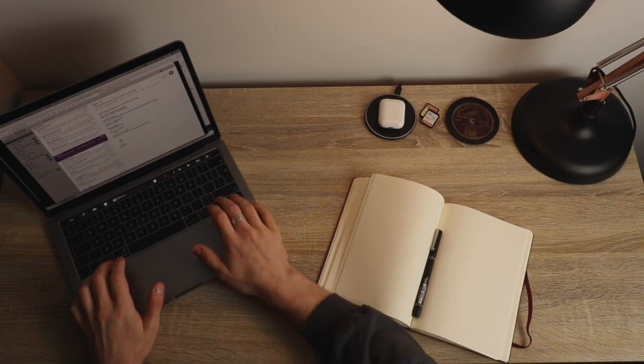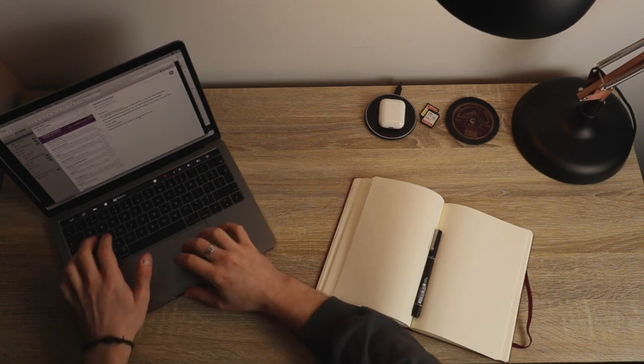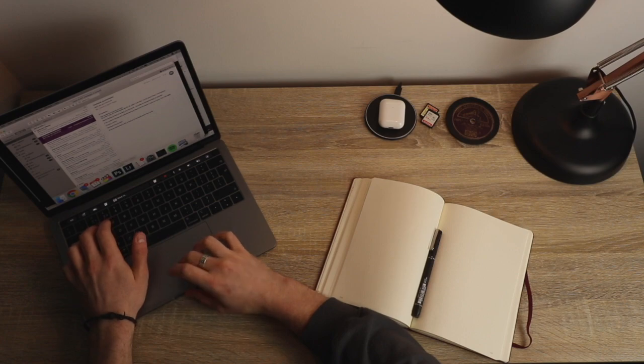Tip number two is to choose a workspace in your house and keep that your workspace. Just pick a space, set it up for work, and have it for work alone. Ideally it would be a desk, like I've got here, but if you don't have space you can use a kitchen table or counter. If you do that, a great tip is to set up for work at the beginning of the day and pack it all away at the end of the day — this psychologically separates your work and your life.